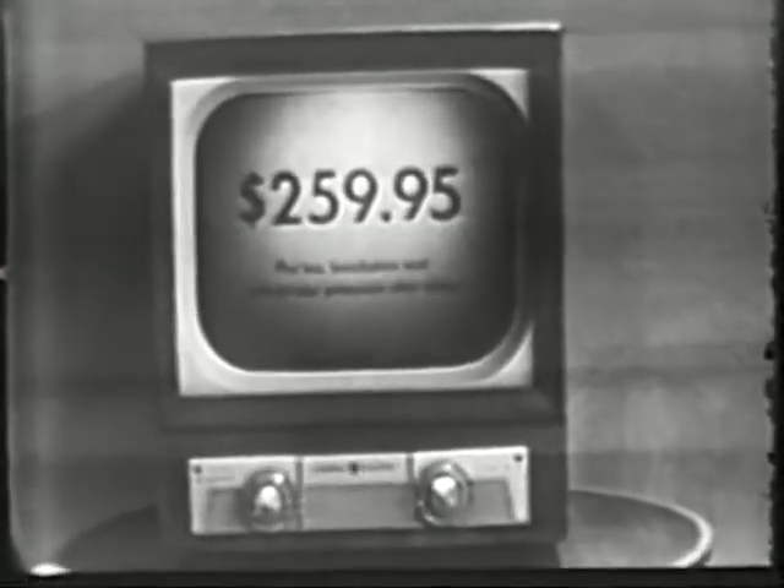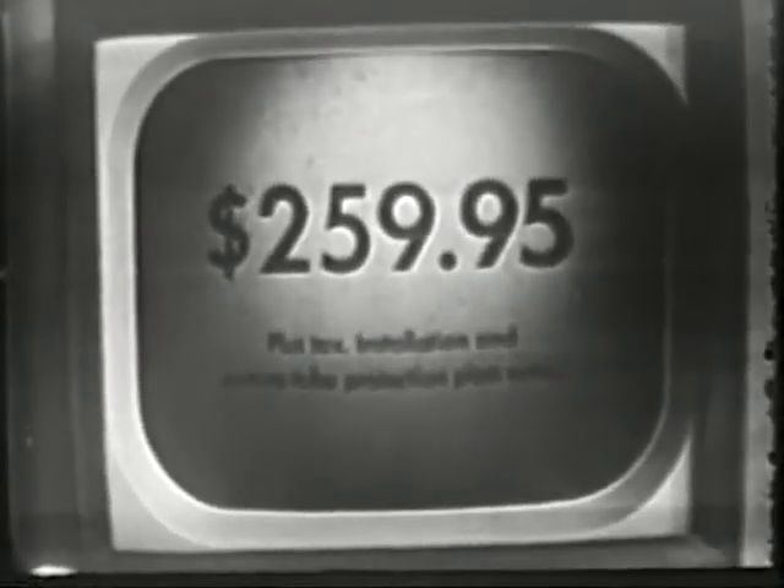The precision engineering and careful assembly techniques used in making this General Electric Black Daylight television set are your assurance of television at its finest. See it in operation at your General Electric dealer's tomorrow, and when you see it, well, you'll know that you're seeing the best.